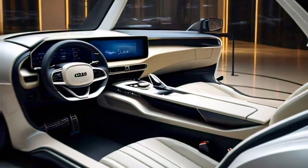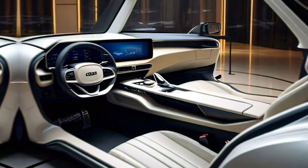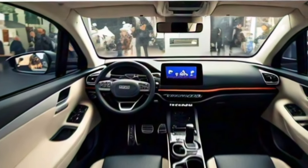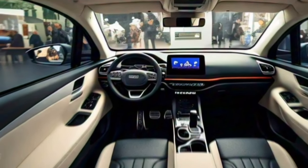Turning to the interior, Kia hasn't released any official images yet, but based on spy shots, it looks like the Tasman will offer a comfortable and well-equipped cabin. We expect to see a user-friendly infotainment system, plenty of storage space, and comfortable seating for five.